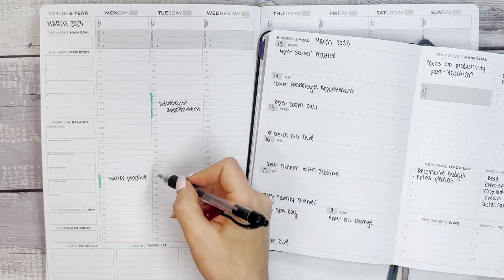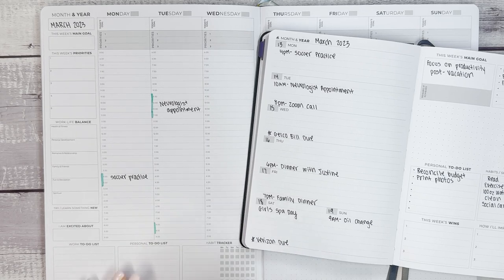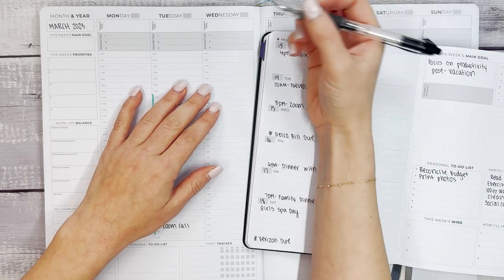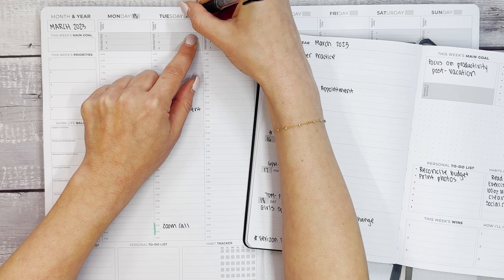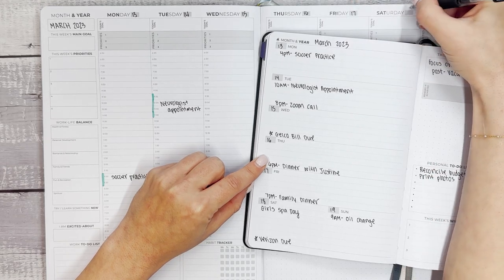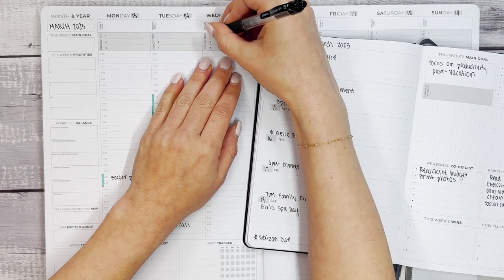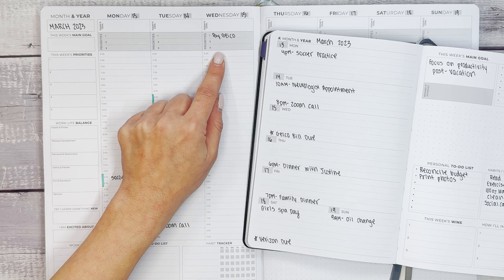Then we have the Zoom call on Tuesday as well, so that's just the hour — no need to calculate drive time. Moving to Wednesday, I have a bill due. I also need to date the Pro — I kind of forgot since I had the dates next to me in the A5: 16th, 17th, 18th, and 19th. I love the space at the top for priorities for bills that are due — it's a great place to put things that may not be super time-sensitive but that you want to include.